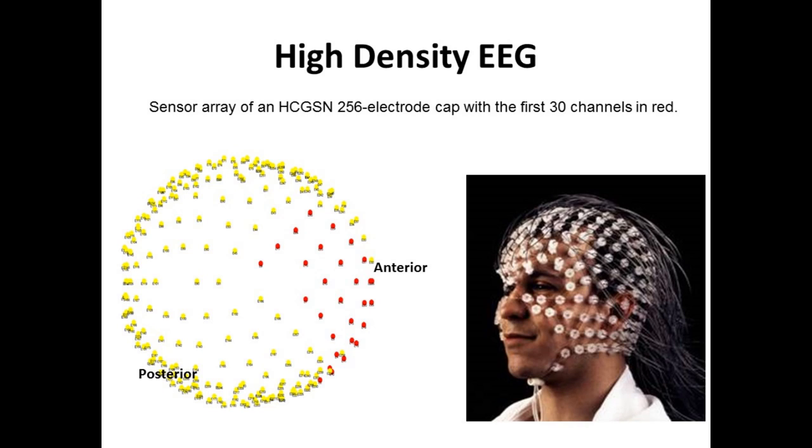We wanted to study this further. These are really dedicated individuals who participated in our study. Standard EEGs generally have about 128 leads — that's already a dense EEG. We use a high-density EEG with 256 leads, which takes more than an hour to put on. The leads cover every part of the brain, allowing us to map brain activity in very fine detail.